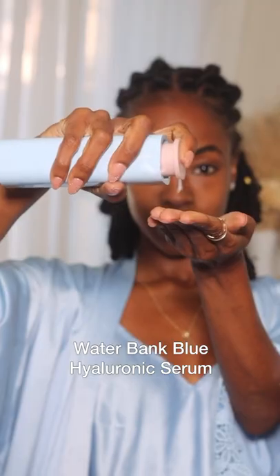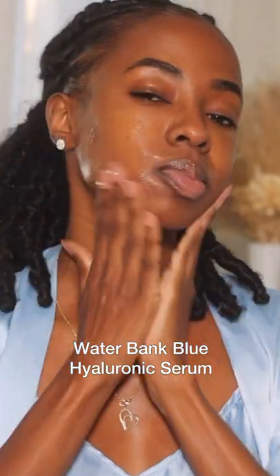Let's get ready using the Laneige Waterbank Blue Hyaluronic Collection. Starting off with this juicy serum that's packed with blue hyaluronic acid and peptides that visibly firms and keeps the skin intensely hydrated.